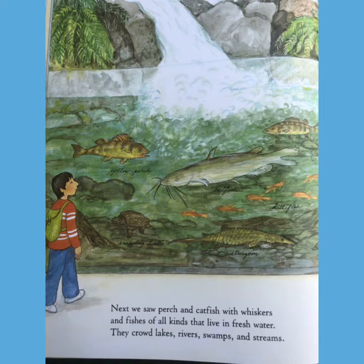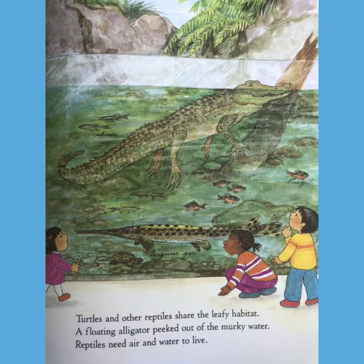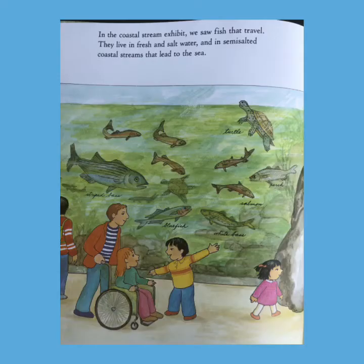Next, we saw perch and catfish with whiskers, and fish of all kinds that live in fresh water. They crowd lakes, rivers, swamps, and streams. Turtles and other reptiles share the leafy habitat. A floating alligator peeked out of the murky water. Reptiles need air and water to live. In the coastal streams exhibit, we saw fish that travel — they live in fresh and salt water and in semi-salted coastal streams that lead to the sea.